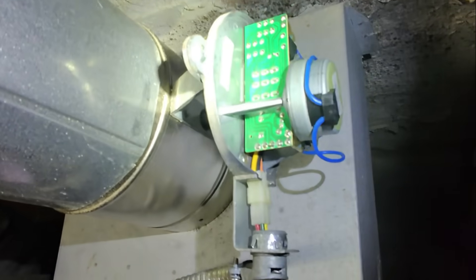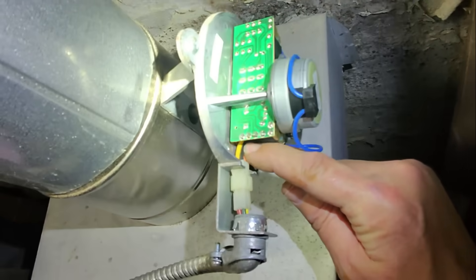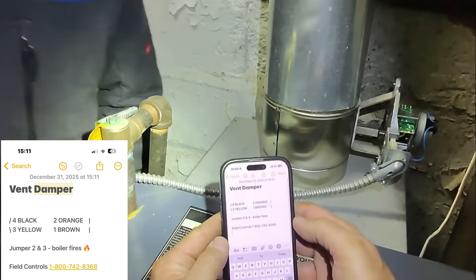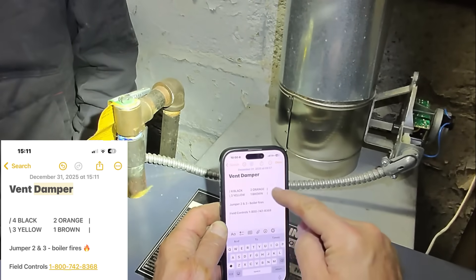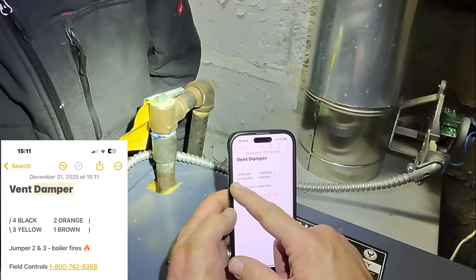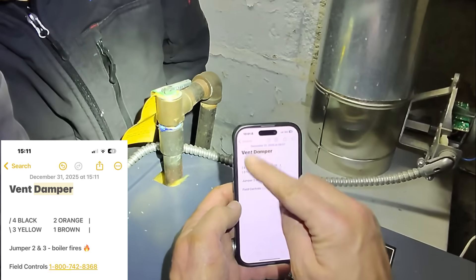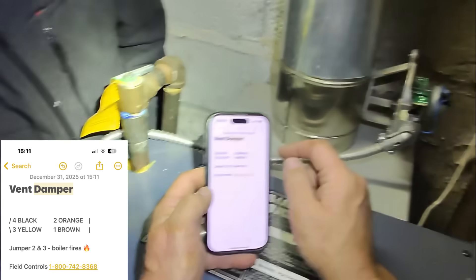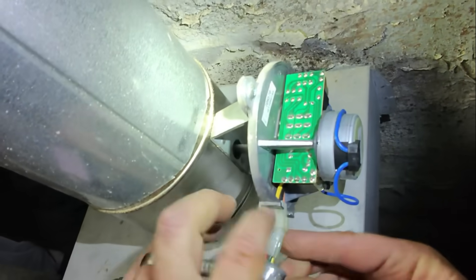To electrically bypass the vent damper, two very important wires come into play — the orange and the yellow wire going to the motor. I get this reference from Field Controls and their vent damper configuration. That notch represents the notch in the Molex connector. If we jumper pins two and three — two being the opposite corner — looking at the harness like a clock face, that's the 10 o'clock and 4 o'clock positions. The orange and yellow are those wires.